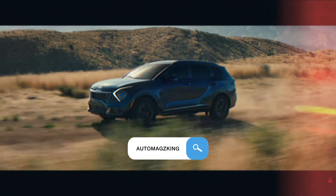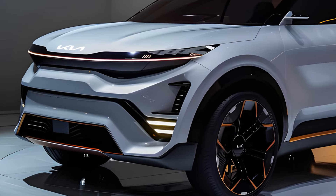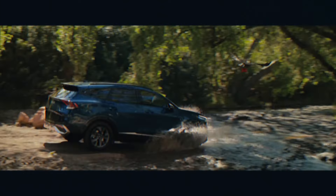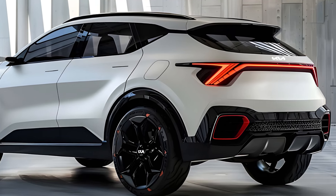Welcome to Auto Mag's King, where we peel back the hood and dive deep into the world of automobiles. Today, we set our sights on the Kia Sportage, a compact SUV that's as stylish as it is spacious. Let's see if this Kia strikes the right balance between function and excitement.